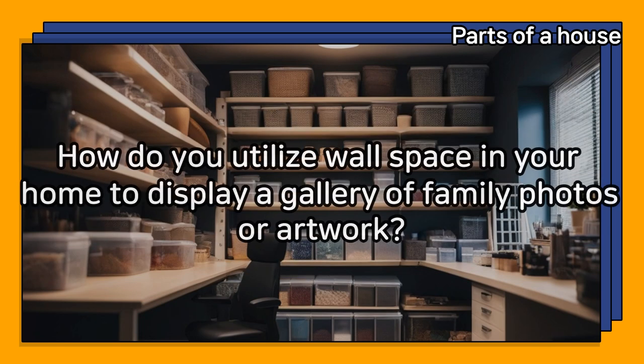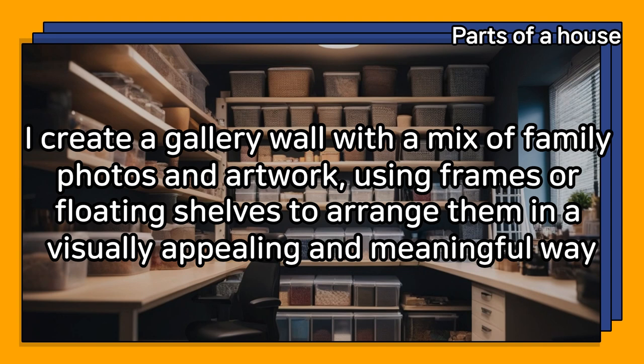How do you utilize wall space in your home to display a gallery of family photos or artwork? I create a gallery wall with a mix of family photos and artwork, using frames or floating shelves to arrange them in a visually appealing and meaningful way.